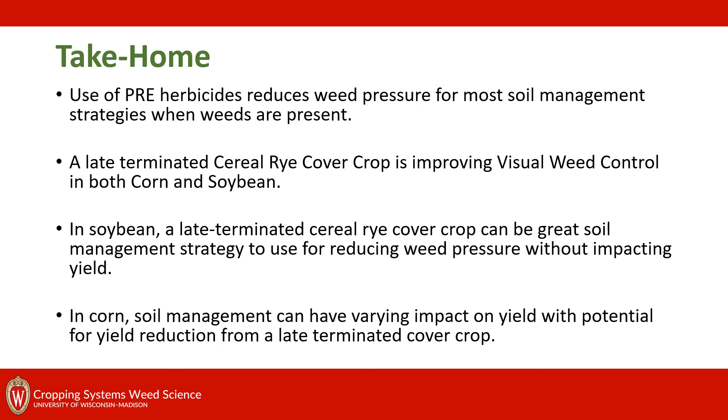To wrap things up with some take-homes: first, our pre-herbicides were providing really reliable weed control for the majority of our soil management practices, especially when we had heavy weed pressure. Next, a late terminated cereal rye cover crop was useful to improve visual weed control for both corn and soybean, taking some pressure off the pre-herbicide. In soybean, a late terminated cereal rye cover crop was a good tool to help manage weeds without a late season yield impact from late termination. So if I were a farmer trying out these practices, I would try a cover crop ahead of soybean. In corn, soil management can have a varying impact on yield with the potential for yield reduction with early termination.